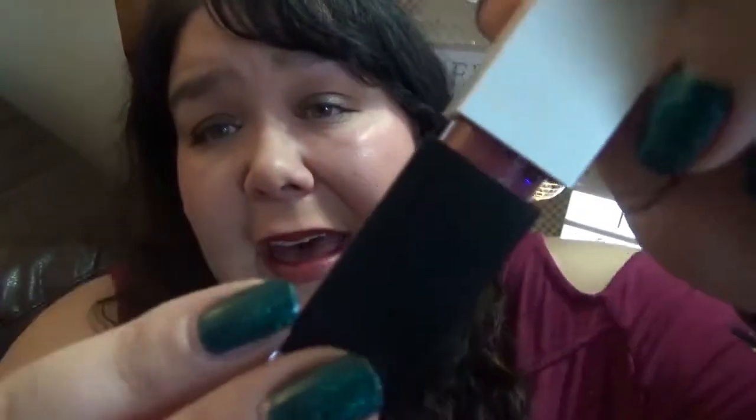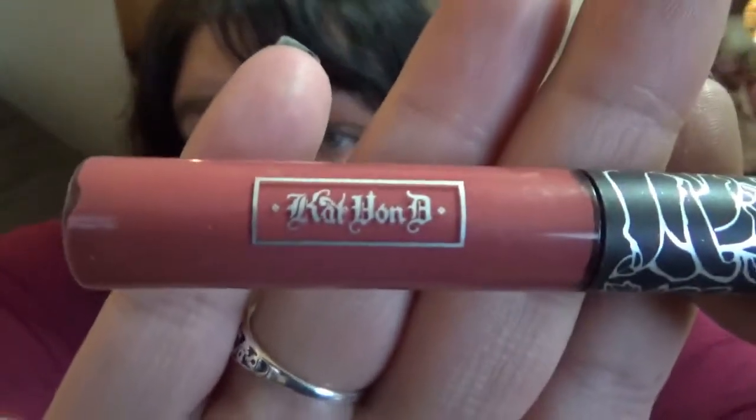This one — I Am a Rock Star from RealHer. This came in a BoxyCharm in the shade Lady Love. I really wanted to like these because what the brand stands for is great, but the formula is terrible, smells bad, getting rid of it. This is a Kat Von D Everlasting lipstick in the shade Double Dare. I love this — going to keep it.